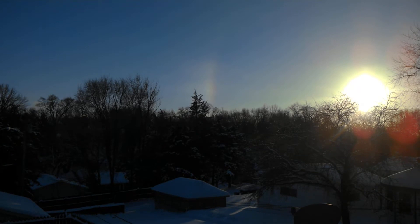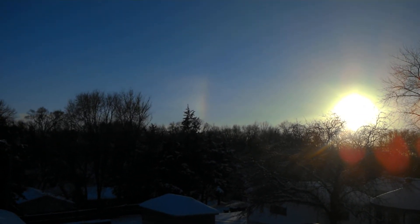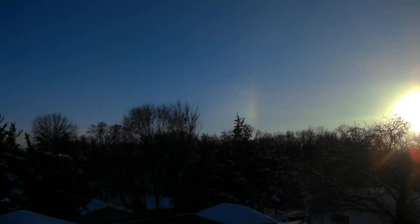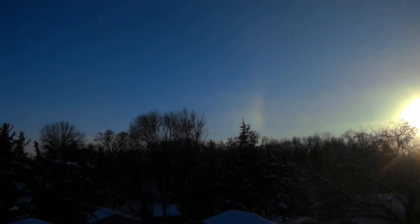Good afternoon. It is January 24, 2019, 4:23 p.m. The partial halo — which is more just the sun dog area now — is still there but it has faded a lot.